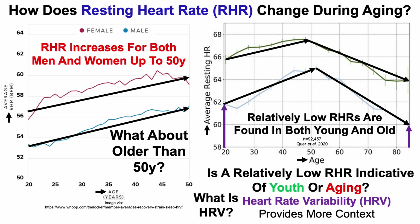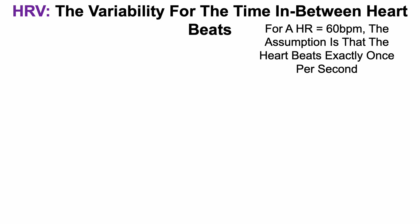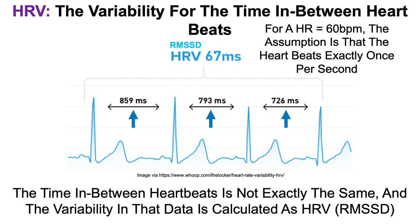What is HRV? The definition of HRV is the variability for the time in between heartbeats. For a heart rate of 60 beats per minute, the assumption is that the heart beats exactly once per second, but that's not necessarily true. We can see the time in between three consecutive heartbeats, and the times are not all the same: 859, 793, and 726 milliseconds between each heartbeat.